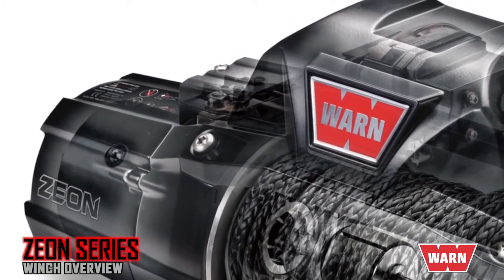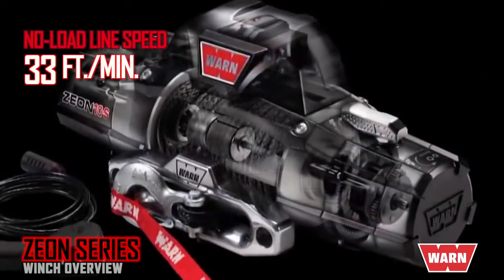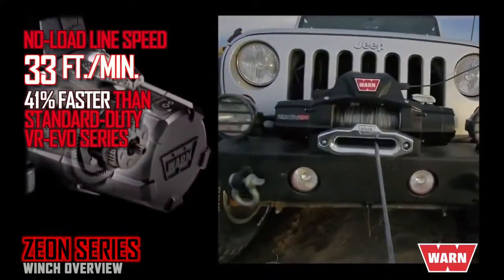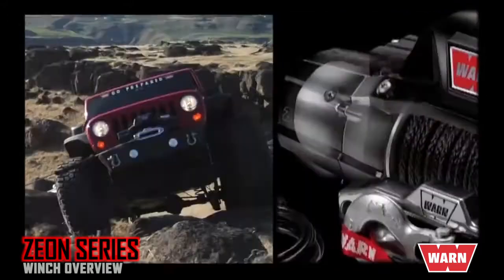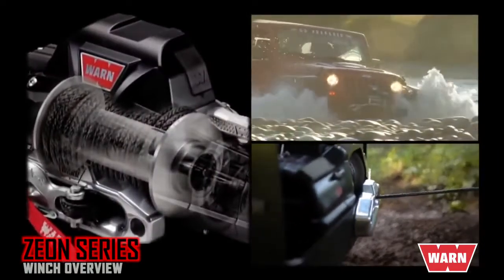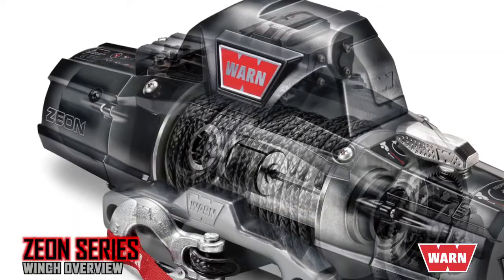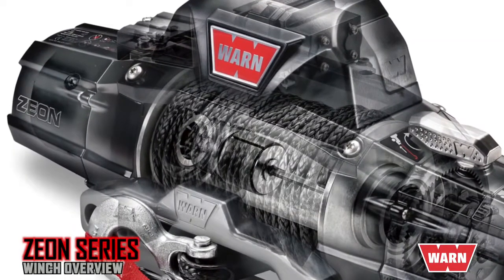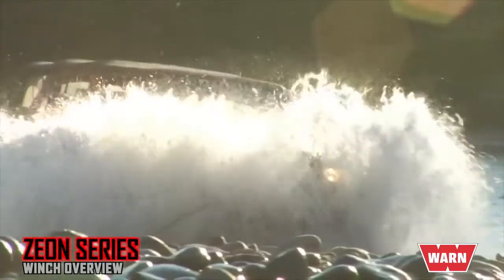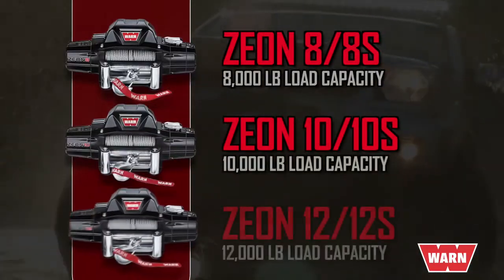One big advantage the Xeon series offers is a no-load line speed of 33 feet per minute — that's 41% faster than the already-fast VR Evo standard duty winches. The Xeon's high-performance, high-efficiency motor and gear train work together to deliver more sustained pulling power without draining your battery. The Xeon also features a six-segment mechanical cone brake versus the VR Evo's spring brake, giving you more reliable load-holding power. Xeon winches are the top choice of editors and off-roaders worldwide.